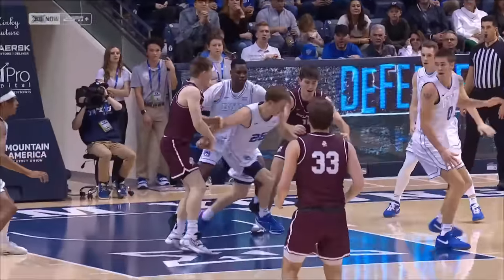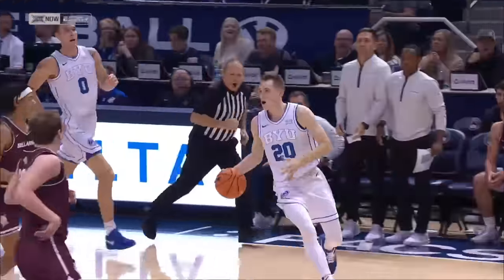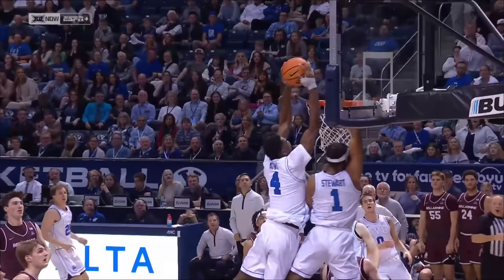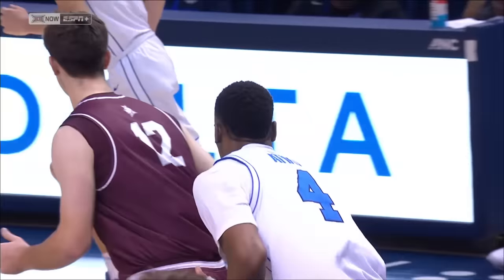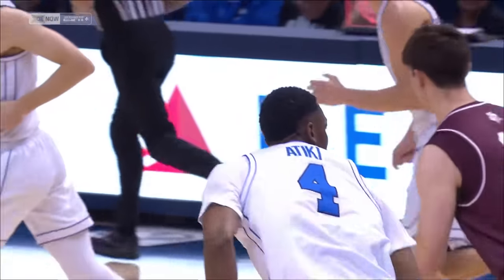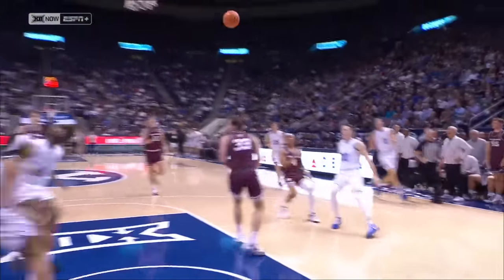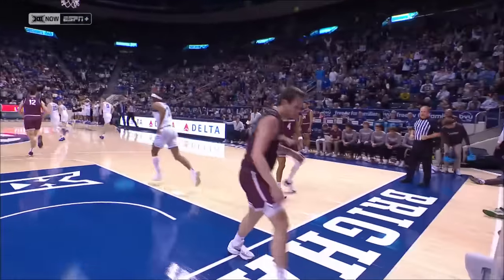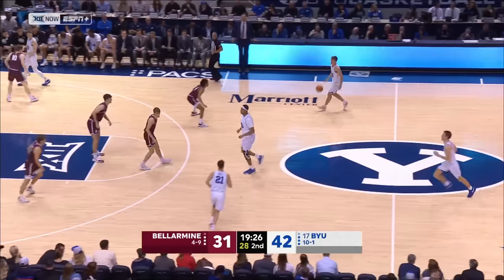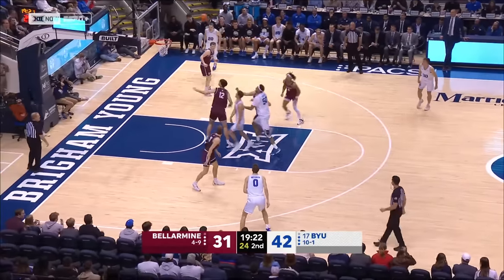Fourth team foul on Bellarmine, so BYU will get the ball out of bounds. Let's take a look — back-to-back around the backs. Trey Stewart said he had plenty of elevation to get that, but Atiki literally had to duck his head to not hit it on the backboard. He had to duck his head down on that dunk — Atiki never brought it back down, just flicked the wrist and got it out before the defense could close.